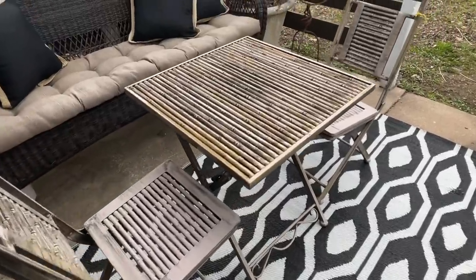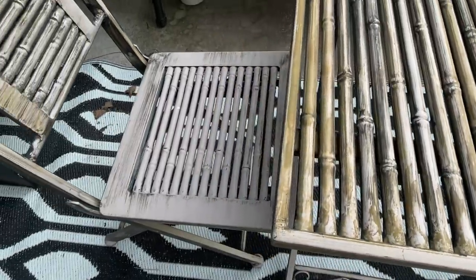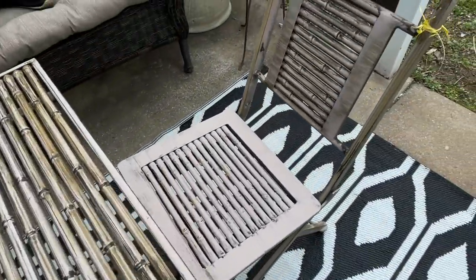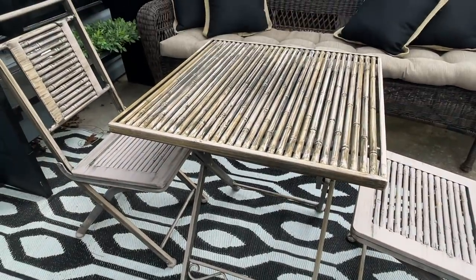One other thing I also found was a cute little bistro table and chair set. It looks like a bamboo or rattan finish — very pretty. Everything folds — the table and chairs — really convenient to put away in the winter, and it was $35 for the whole set. It's all metal so it's safe to keep outside. Anyway, that's my thrift haul and antiques and estate sale finds. I hope you had some fun with me looking through the pieces, and I hope you'll come visit next time at Free Range Cottage. Thanks for watching.